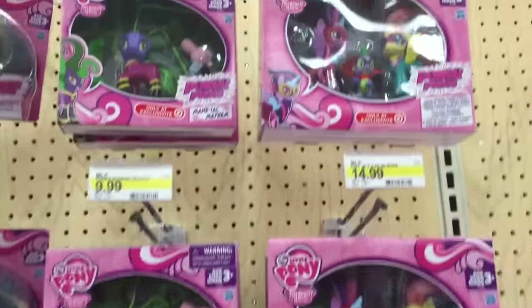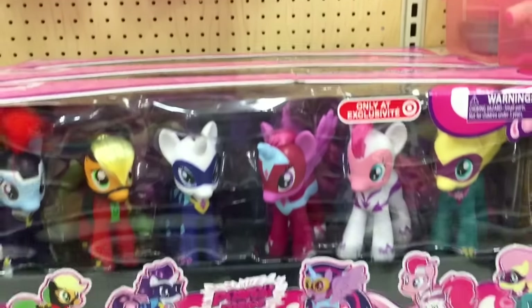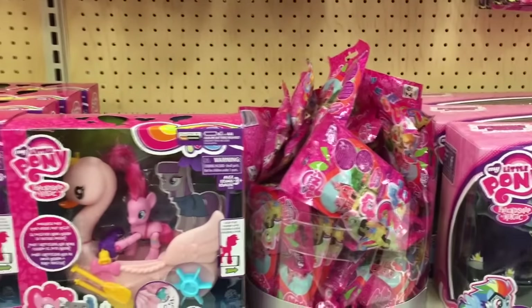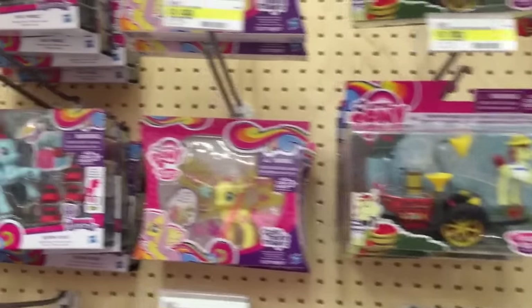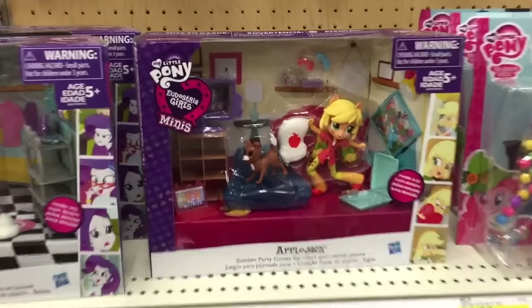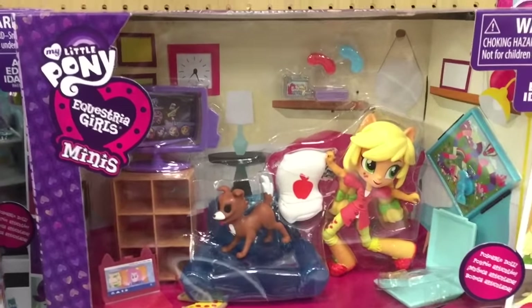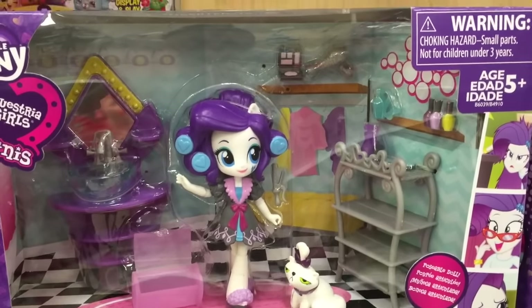Hey guys, so today I came into Target real quick, but of course I can't come in and not come to the toy section. I was not supposed to be doing a toy hunt, but there's so much good new stuff at our Target that I just had to show it to you guys. Here's all the My Little Pony — they revamped the entire section. Look at this place! How cute is this? Applejack, the Equestria Girls minis, so cute. And then they also have the Rarity one, I love it. And then here's Pinkie Pie.